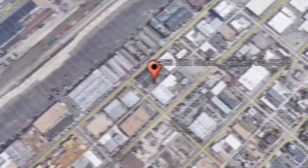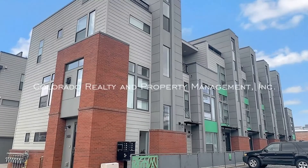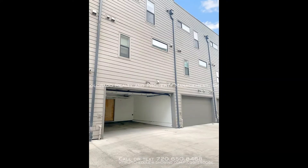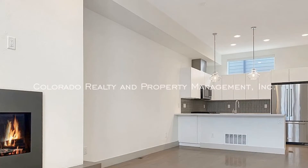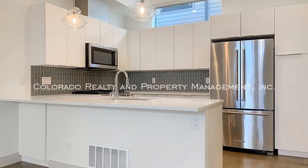This gorgeous property in the trendy River North Art District is a must-see. The ground floor features a two-car garage, a storage area, and a half-bath. The main level boasts a living and dining space that is equipped with a fireplace. The lovely kitchen is well-appointed and comes with ample cabinet space.